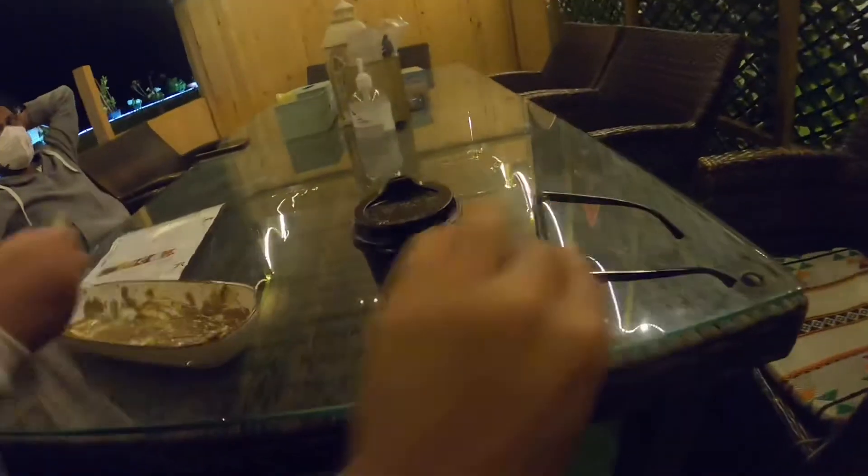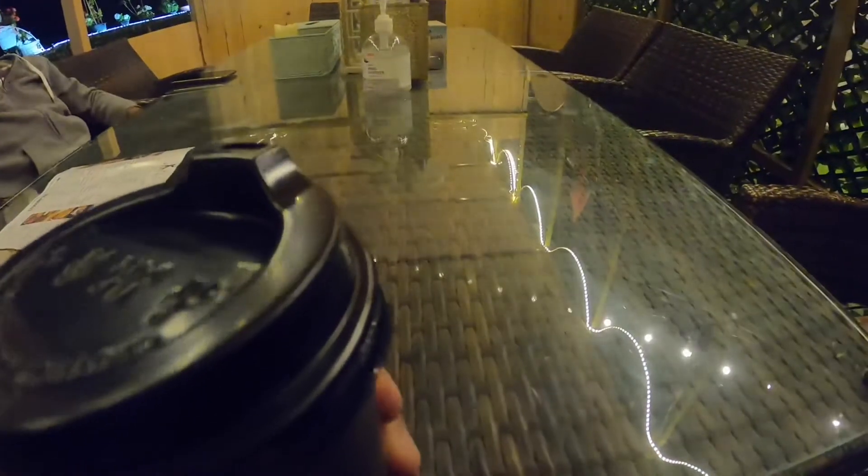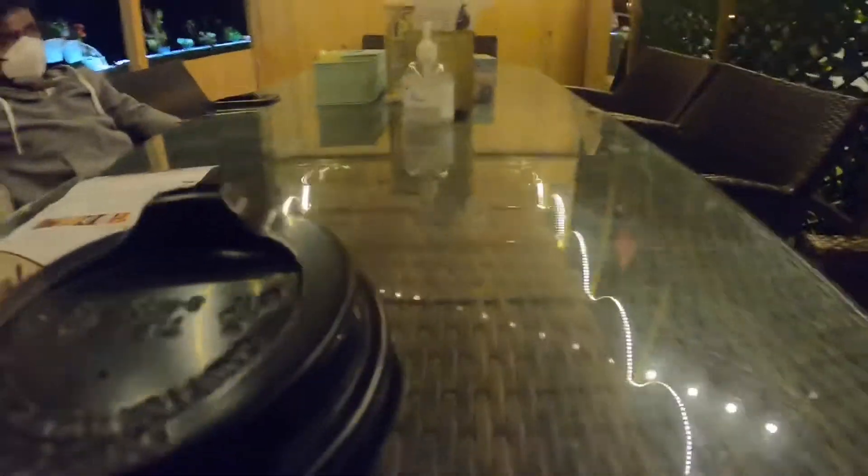Then came the V60 coffee. They serve the coffee in a black disposable cup. The coffee tastes like a normal coffee. So if you want to have a coffee just for the difference, you can have this coffee.